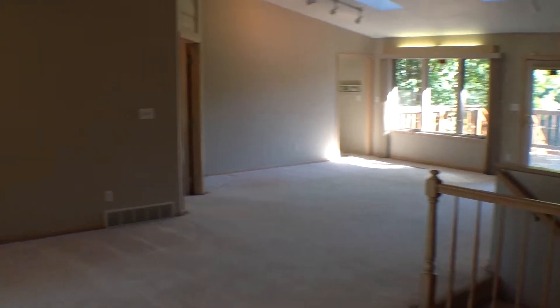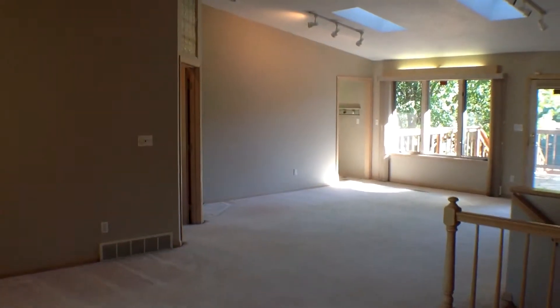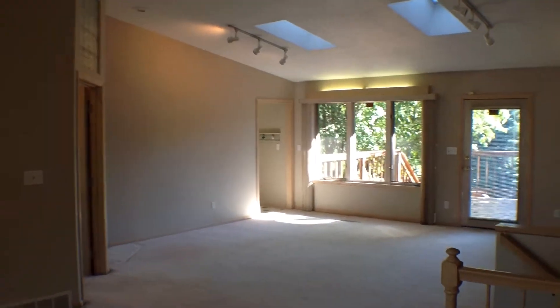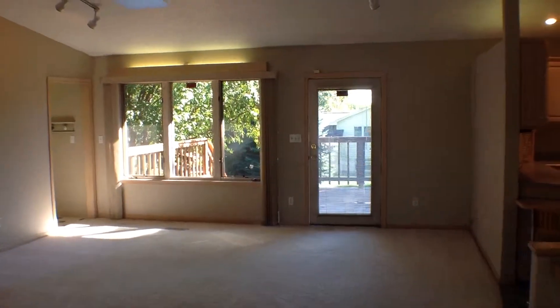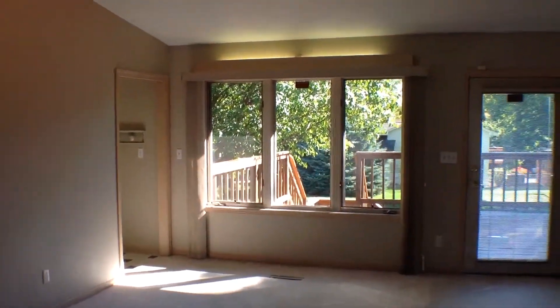As you can see, when you first walk in, you walk into an entryway right into the open living room. Plenty of space in this 3,300 square foot home. Lots of big large picture windows to allow in natural light.